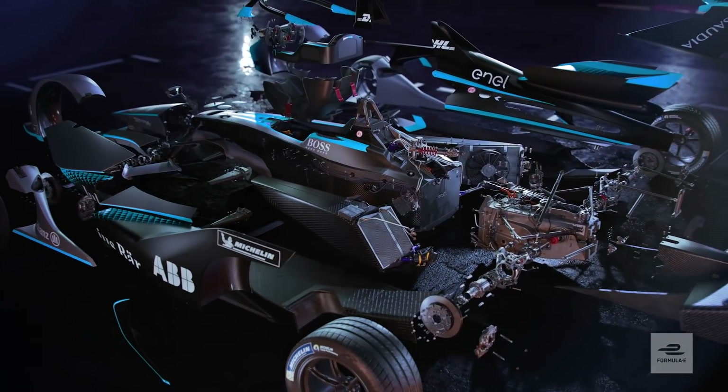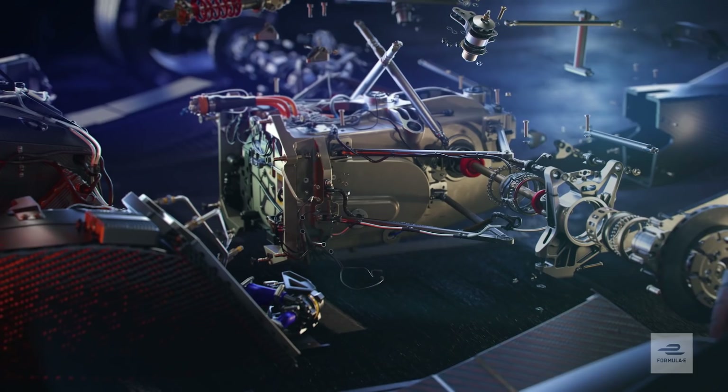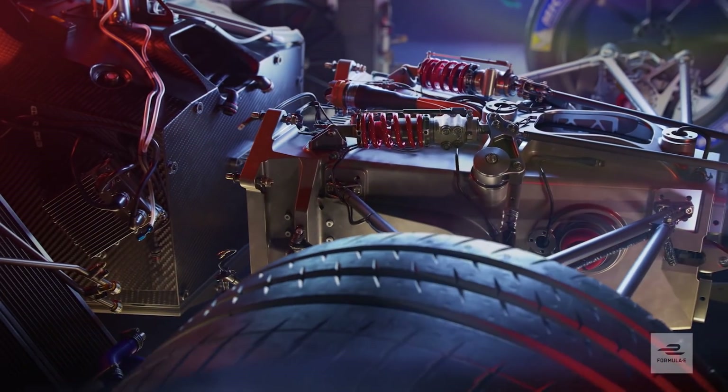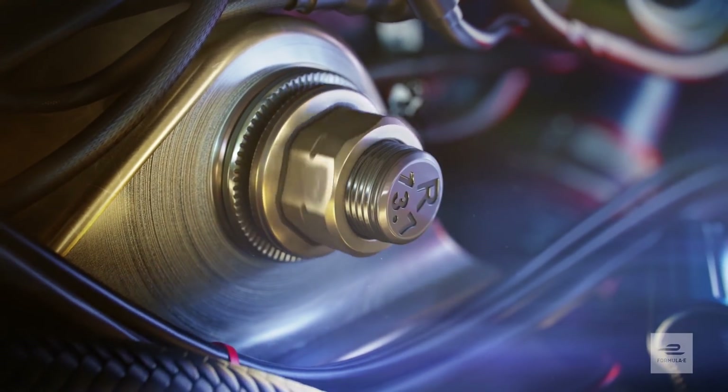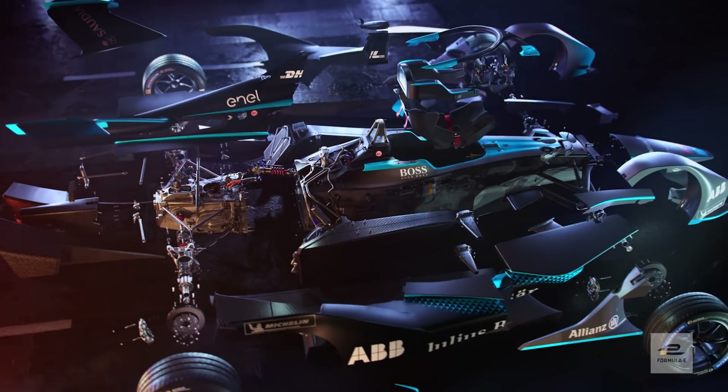As with the Generation 1 car, the drivetrain is critical, consisting of the motor, transmission and inverter. Teams will use their own custom configuration to compete for a technical advantage and gain that competitive edge.